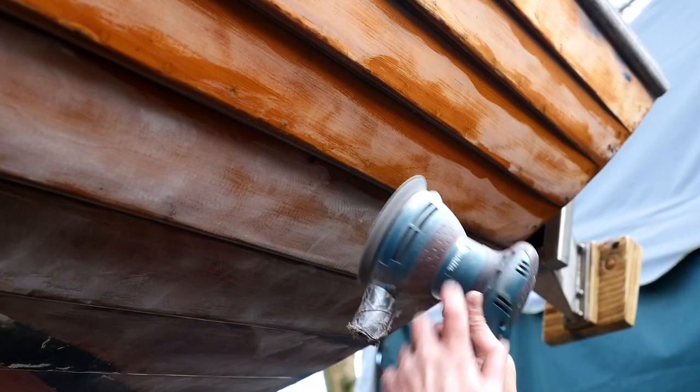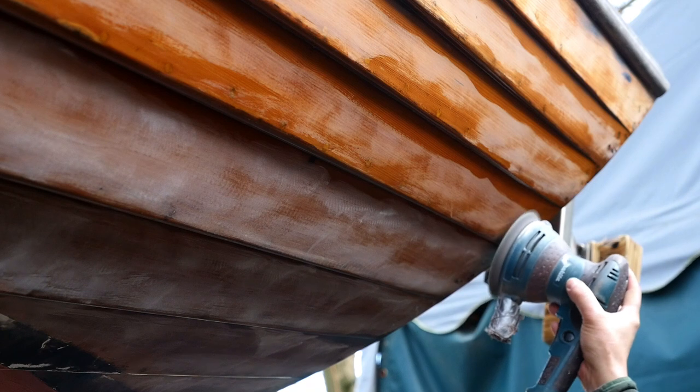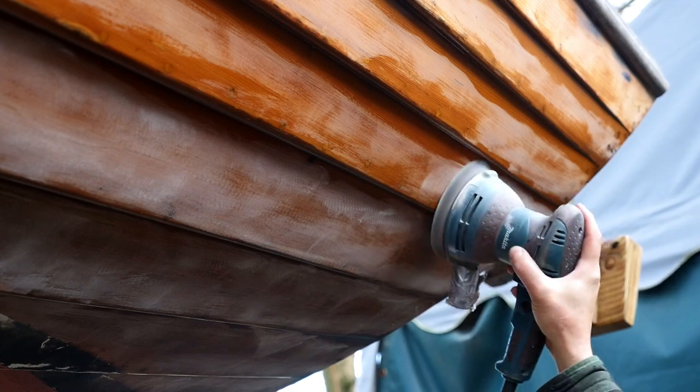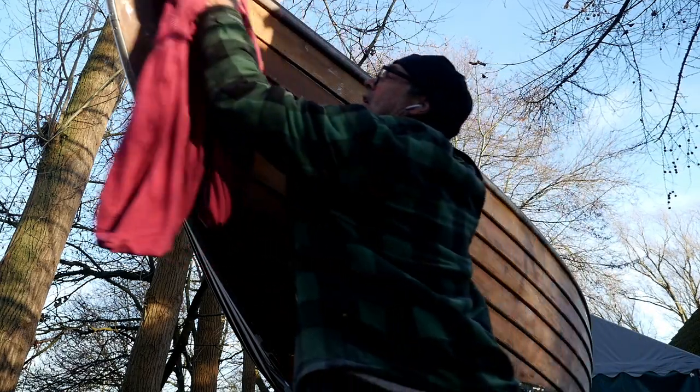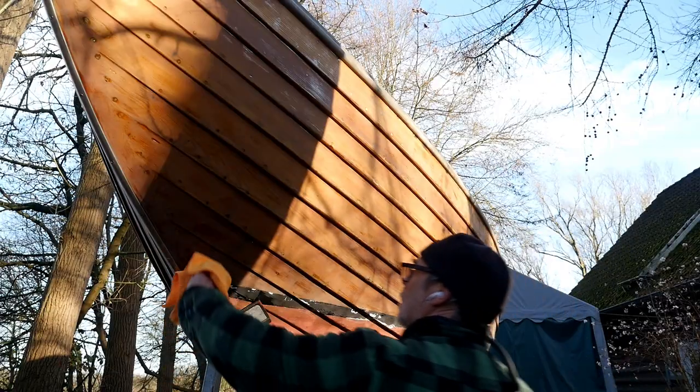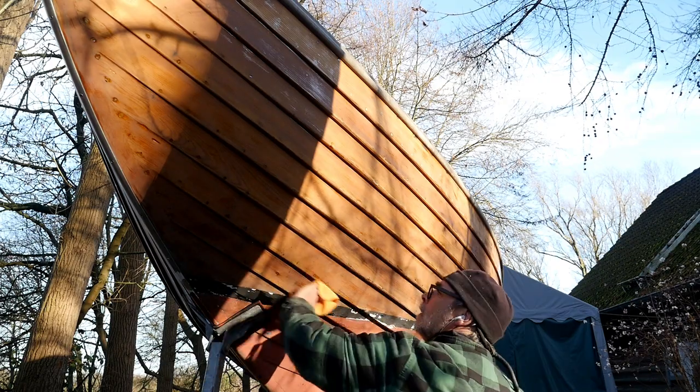I prepared the surface here with what I have already done, and now it's dust-free — first with a bed sheet and then with a Staubbindetuch (tack cloth). That must be enough.